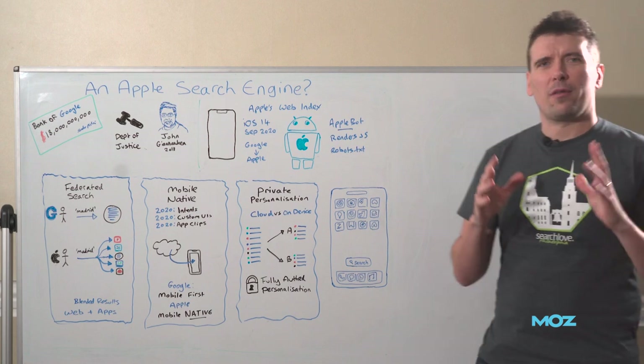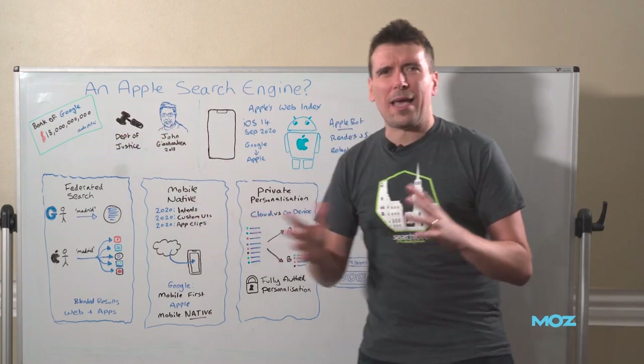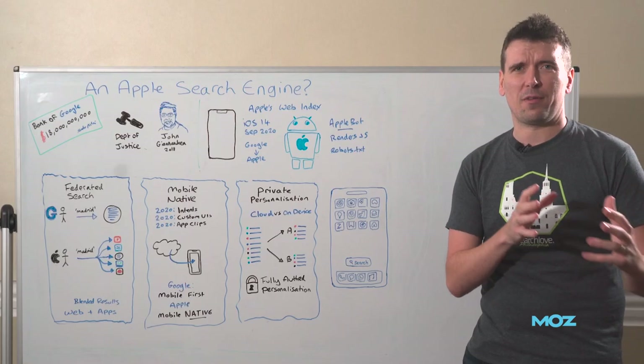Let's start off by talking about the common reasons people say Apple won't be building a search engine. The first is that we know Google paid Apple something in the order of 18 to 20 billion dollars a year to be the default search engine on Apple devices.